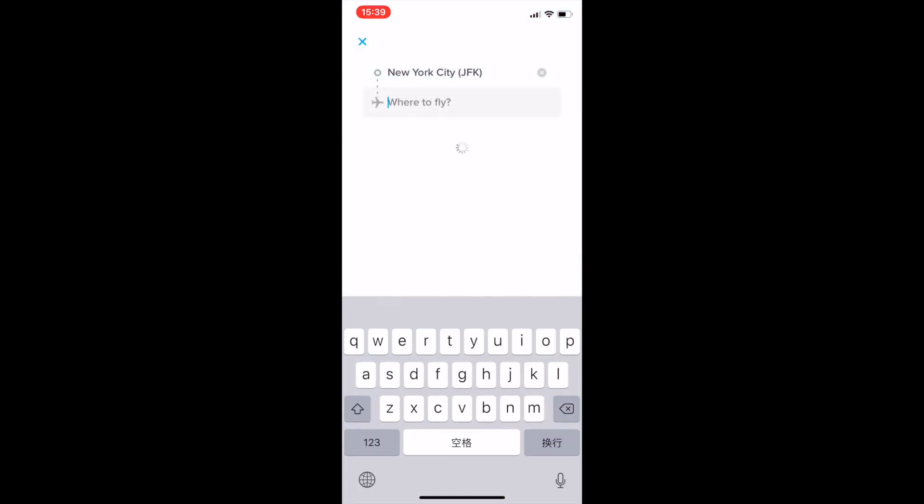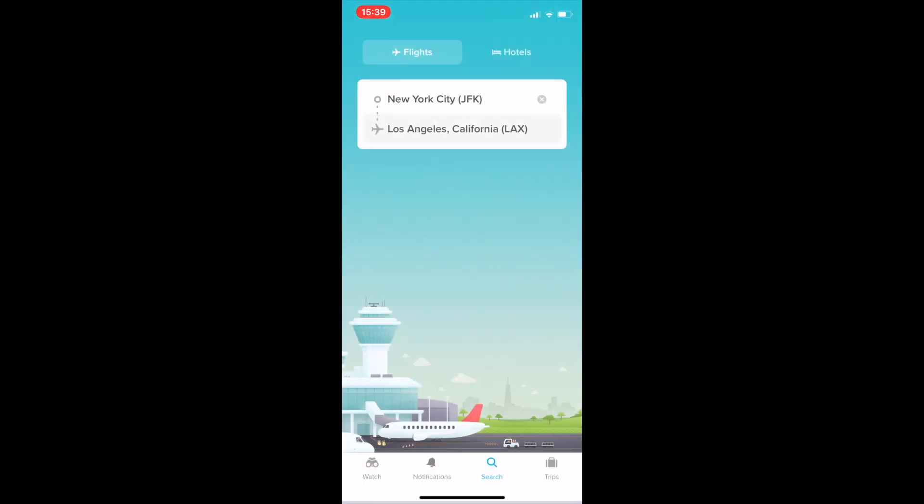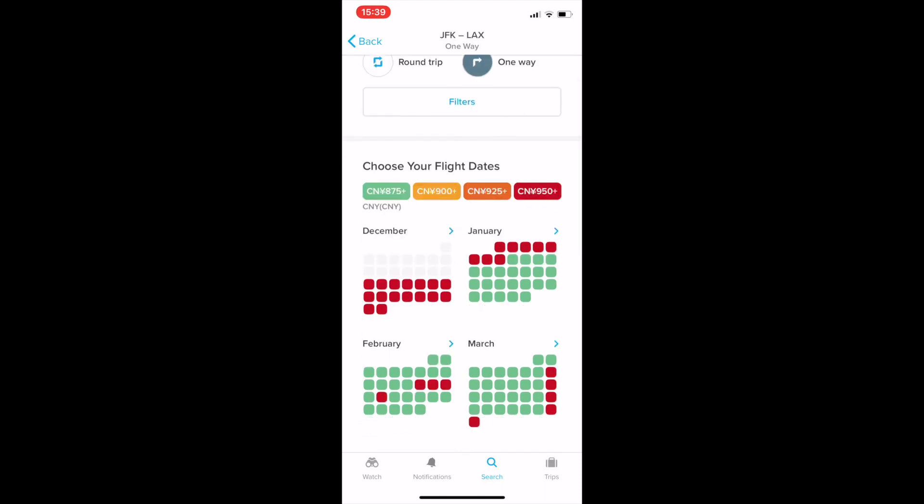Let's say we're starting from New York's JFK Airport and going to Los Angeles. Let's do a one-way ticket.